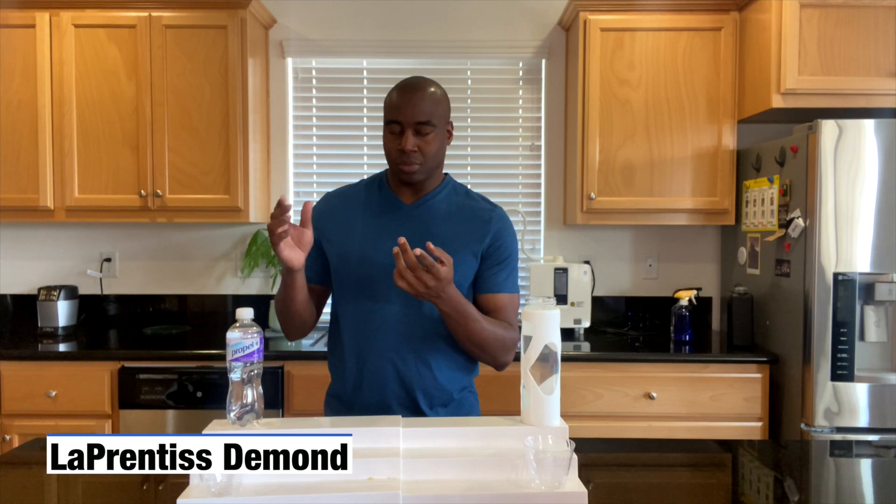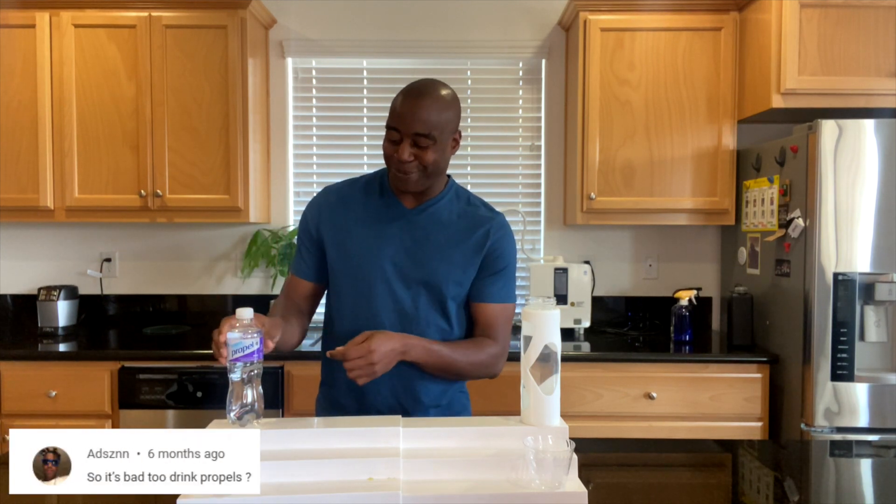Hey, what's going on? I'm LaPrentice DeMond. In this video, we're going to be doing a test against nothing — we're going to do a test of Propel electrolyte water.